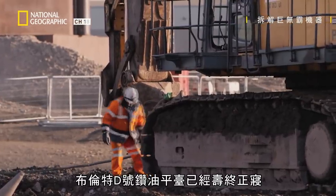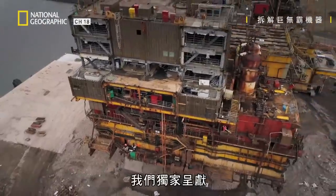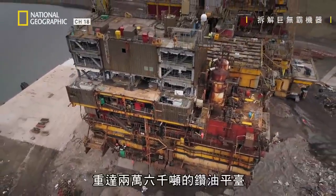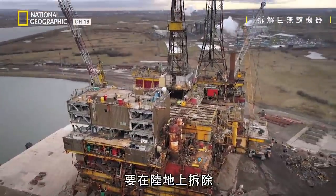The mighty Brent Delta oil rig has reached the end of its life. Now, in a world's first, all 26,000 tons of it is being taken apart on land.